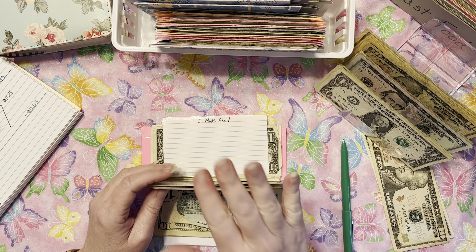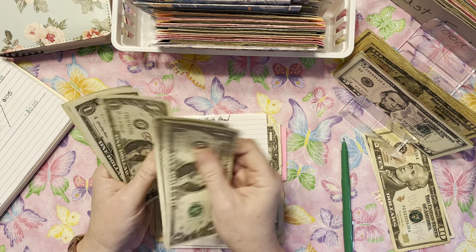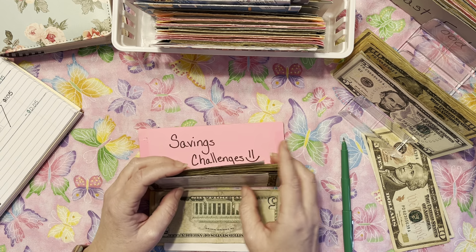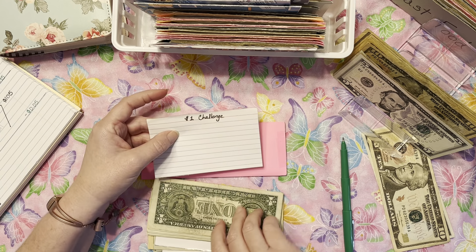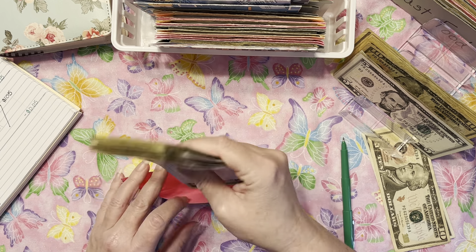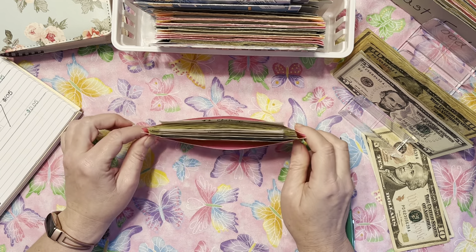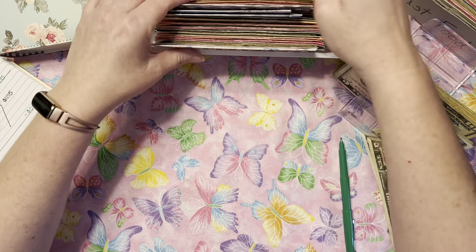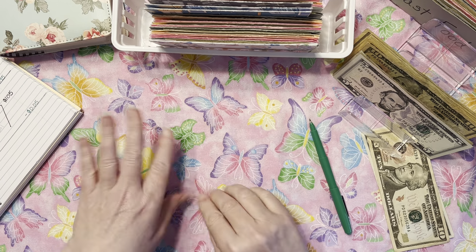The one-month-ahead envelope gets $5 — slowly but surely trying to get roughly $5,000 ahead. I used to do the 52-week one-dollar challenge but we're not doing that this year. I keep the card in here so when I do that challenge again I already have it. And look at that — chunky, chunky, chunky! That tells me we're pretty close to doing another saving challenge day. Love me a saving challenge day.